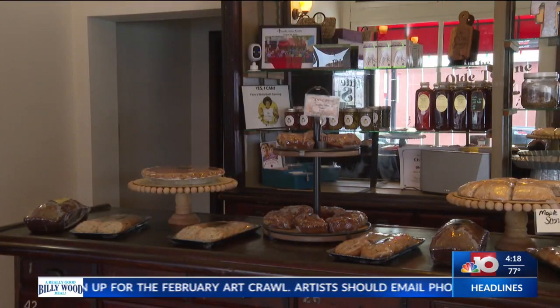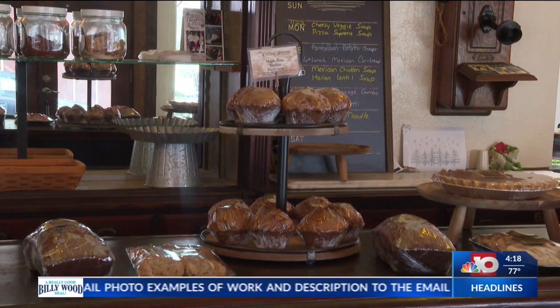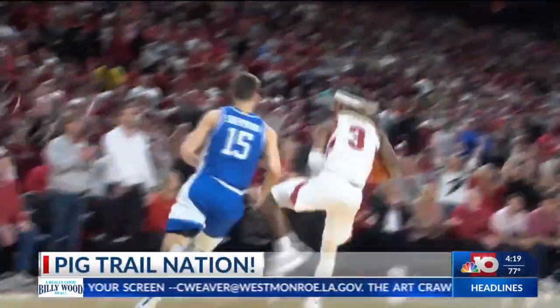Stay tuned to learn more about the newest edition of the El Dorado Insider. Reporting in El Dorado for your Arkansas News Source, I'm J.W. Meisenheimer. Thanks so much, J.W., and we'll have your Pink Trail Nation report when we return from the break. Stay with us.